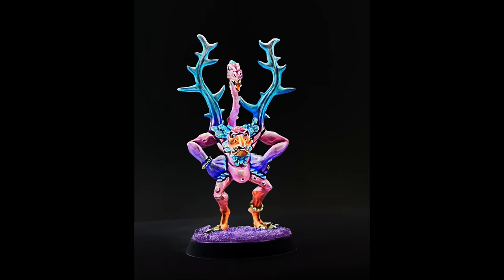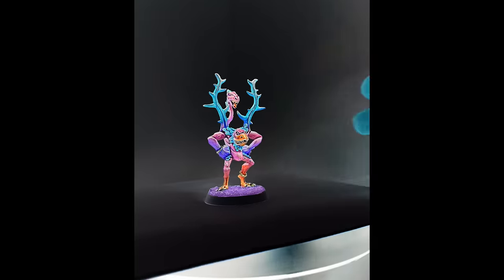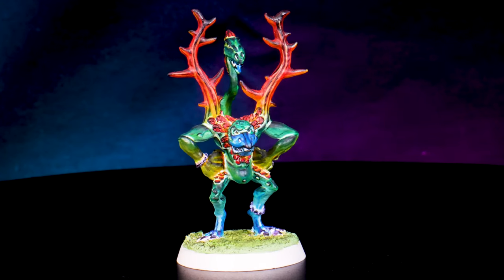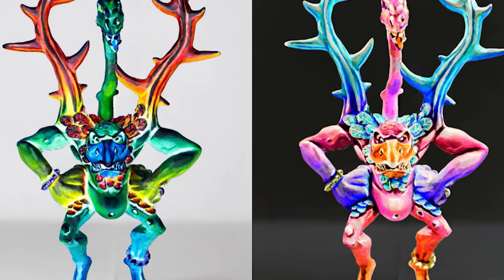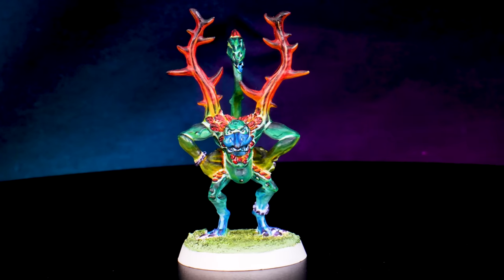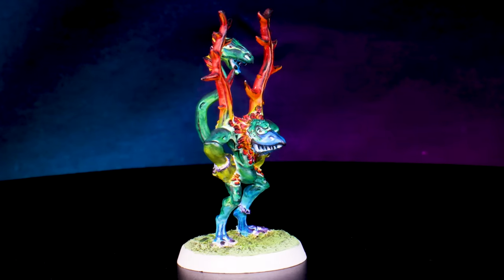Now we are heading into the top three miniatures I have ever painted. In third place we have another little challenge I set myself — this old school Pink Horror. If he looks a little bit strange, that's because this isn't actually how I painted him. I painted this whole miniature in inverted colours, because what's more zinchy than a paint job which doesn't even exist in this plane of reality? This miniature was honestly a nightmare to paint — I was constantly having to invert my work-in-progress pictures to check if the effect was working. But when it was done, it was actually very, very cool, and it's definitely one of the most challenging and cool things I've ever painted.